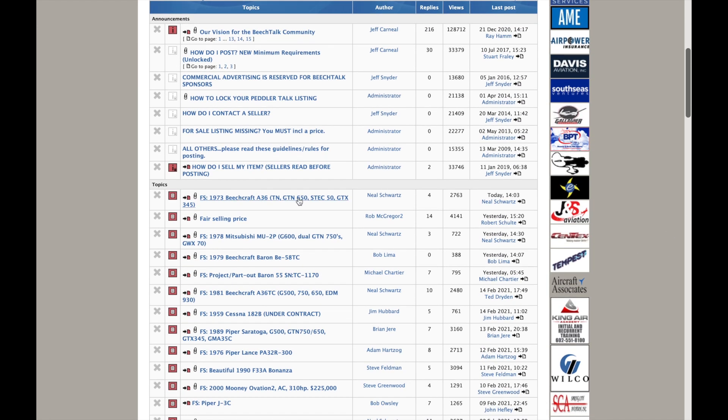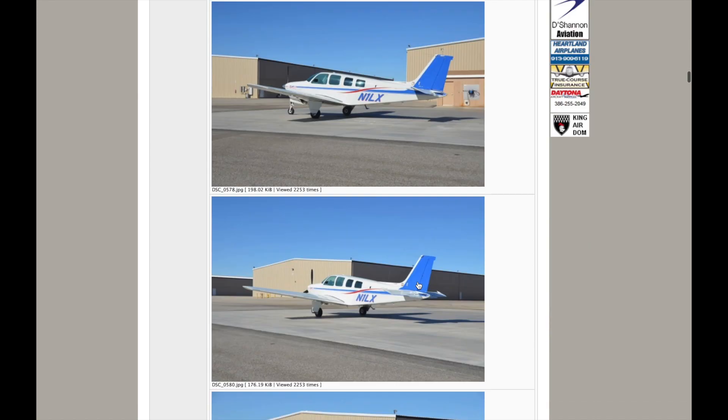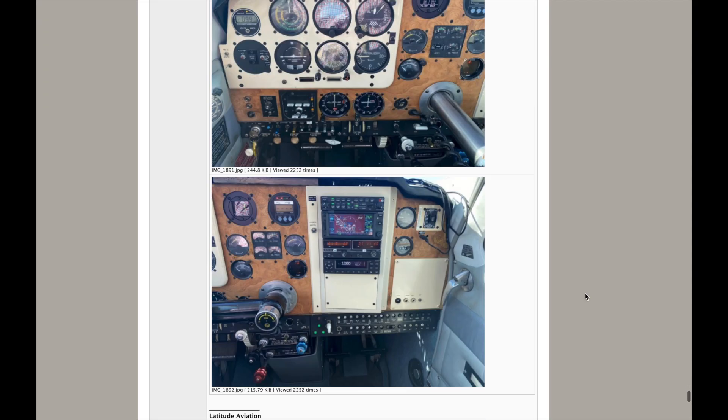Now that you've settled on a few makes, models, and years, comes the fun part — the hunt. Don't be in a rush; an airplane transaction has a lot of steps that take varying amounts of time. Don't expect to find an airplane in your local area — expect to travel to see it and fly it. The online marketplaces I've searched the most are Trade-A-Plane, Controller, and Barnstormers. The other places to focus your search are the forums — I found both of my airplanes in the for-sale listings on Beach Talk. It's free, convenient for sellers, and a lot of great listings never make it to commercial websites.